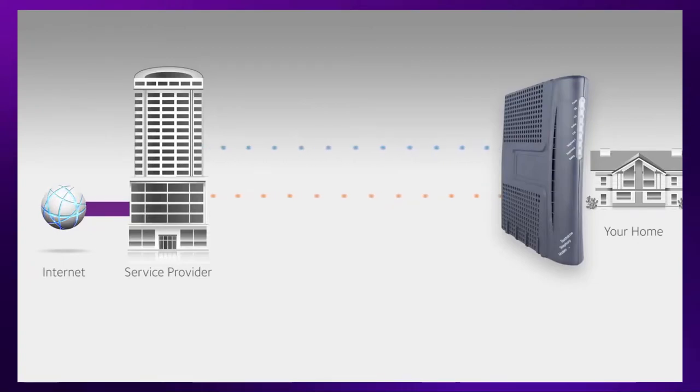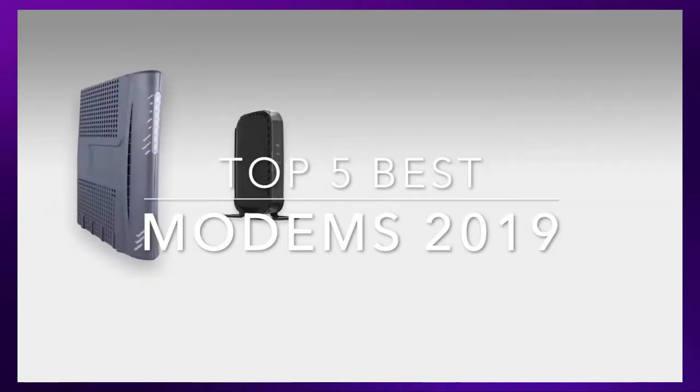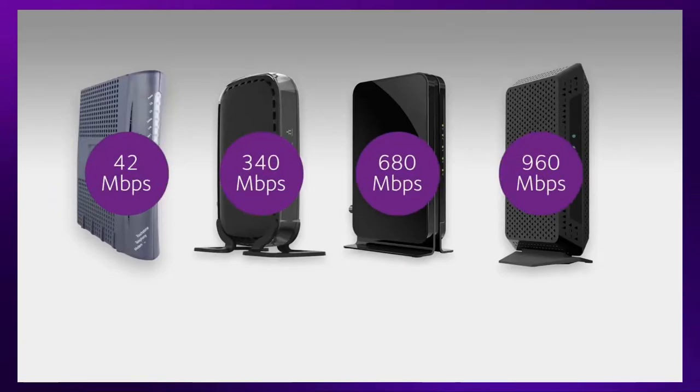Hey guys, in this video we're going to be checking out the top five best modems of 2019. Finding the best modem may be confusing because there are so many options on the market and you don't know which one will be the best for you. So I made this list from my personal opinion and hours of research, and I've included different options for every type of buyer. So if you're looking for the most affordable or the best product, we'll have the product for you.